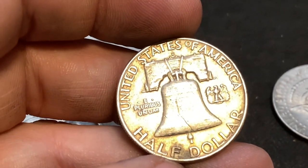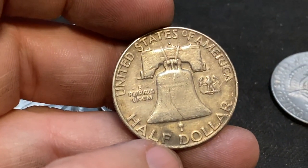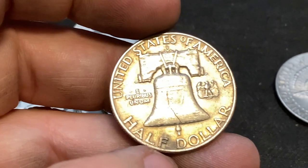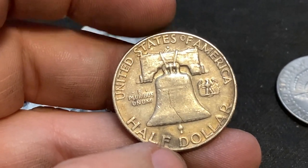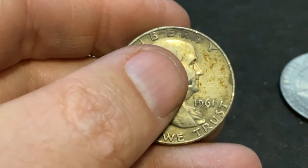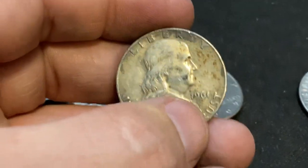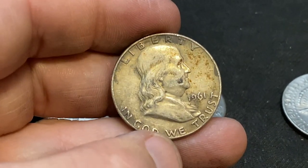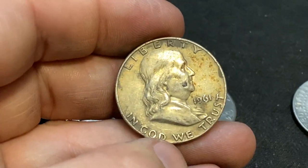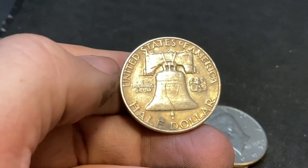Look at the condition on that too, it's nice. We got a Denver mint mark there at the top. Let's find out what it is — three, two, one. 1961! It's got some toning, looks like it's got some sauce all over it — somebody spilled spaghetti sauce on Ben while he was eating. That's awesome — 90 percent silver!